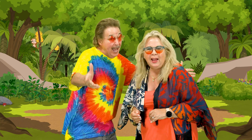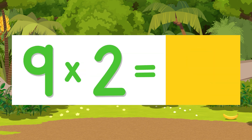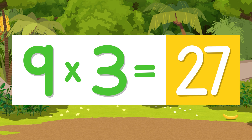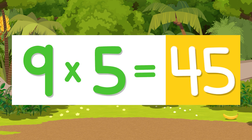Nine times one is nine. Nine times two is eighteen. Nine times three is twenty-seven. Nine times four is thirty-six. Nine times five is forty-five.